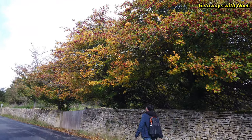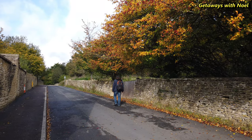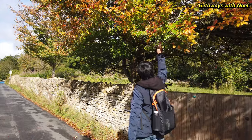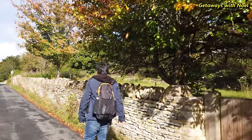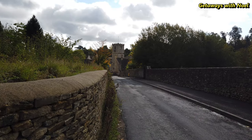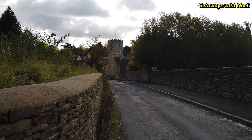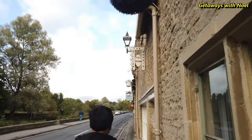As the artist William Morris said, Bibury is one of the most beautiful villages in England. It is worth a half-day visit and can be combined with Burford, as we did on this occasion, or with Bourton-on-the-Water, which is only a 15-minute drive away. These places in the Cotswolds are remarkably unique and possibly only found in England. Thank you for watching and please subscribe to my channel for more Getaways with Noelle.